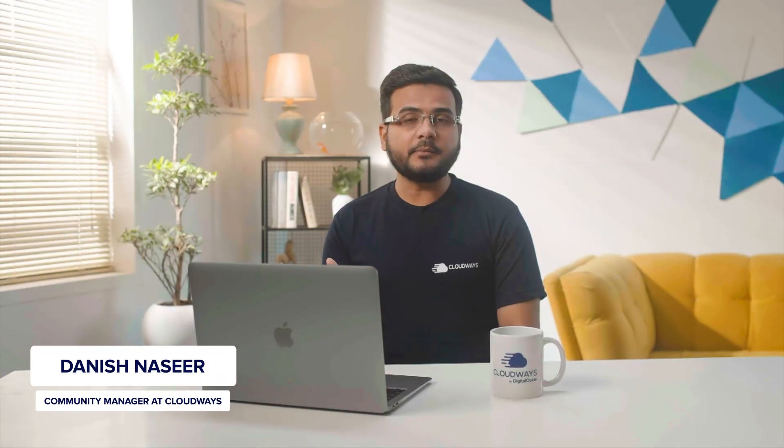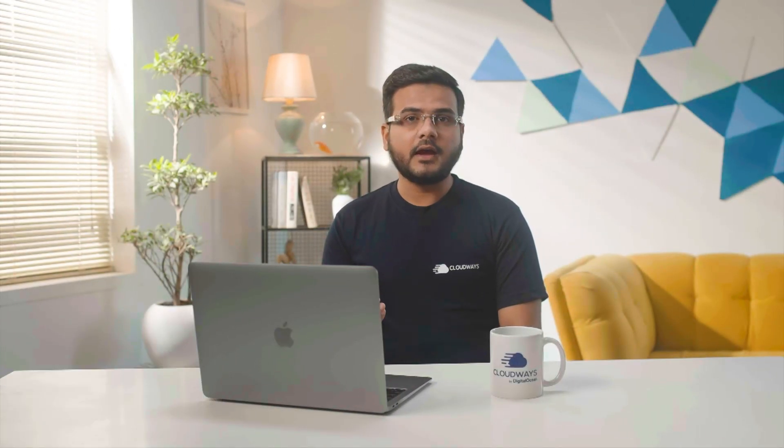I am Danish Naseer, Community Manager at Cloudways, and today I will be talking about how you can confidently automate the process of WordPress updates with Cloudways Safe Updates without ever worrying about breaking your site. Let's jump right in.